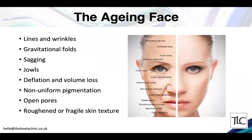Looking at the aging face, we recognize lines and wrinkles, gravitational folds, sagging skin — particularly jowls — and a general deflation and volume loss across the face. In the skin itself we start to see non-uniform pigmentation, solar lentigines, hyperpigmentation, open pores, and a rougher texture. As aging continues and the person becomes much older, the skin can become very fragile and easily traumatized.